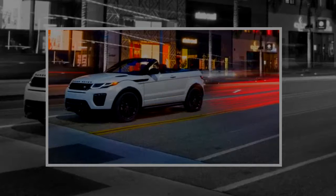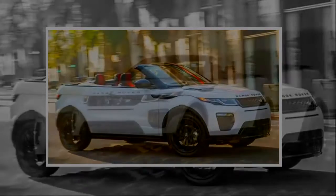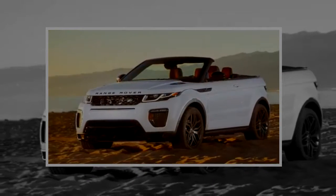We haven't driven this British convertible in the US yet — our first drive was in the UK. So we took this opportunity to drive the Evoque convertible around the peninsula for the weekend, to see what the reaction on the street from real-life Americans would be.